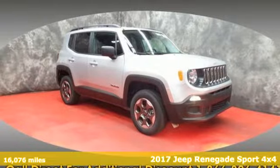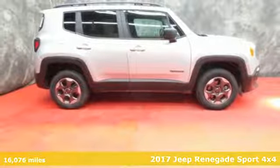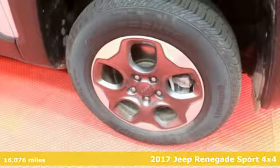It's a 2017 Jeep Renegade. The Jeep life fits your life. It comes with the features you need and, better yet, want.